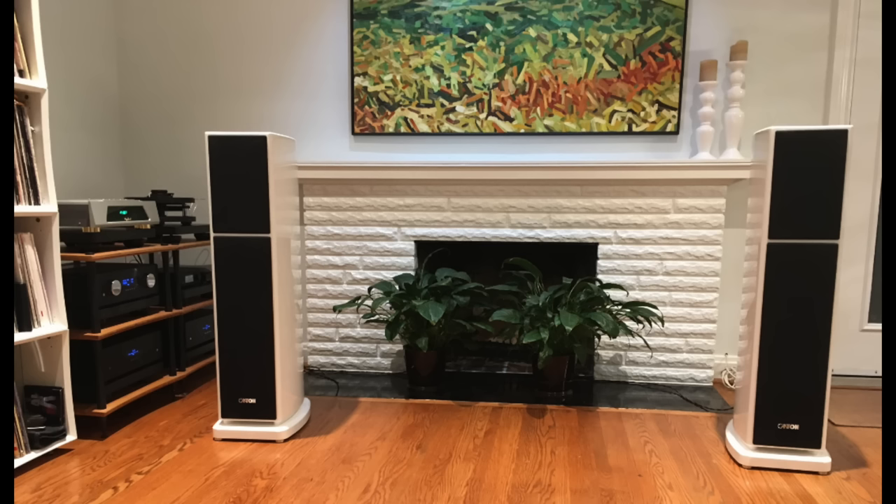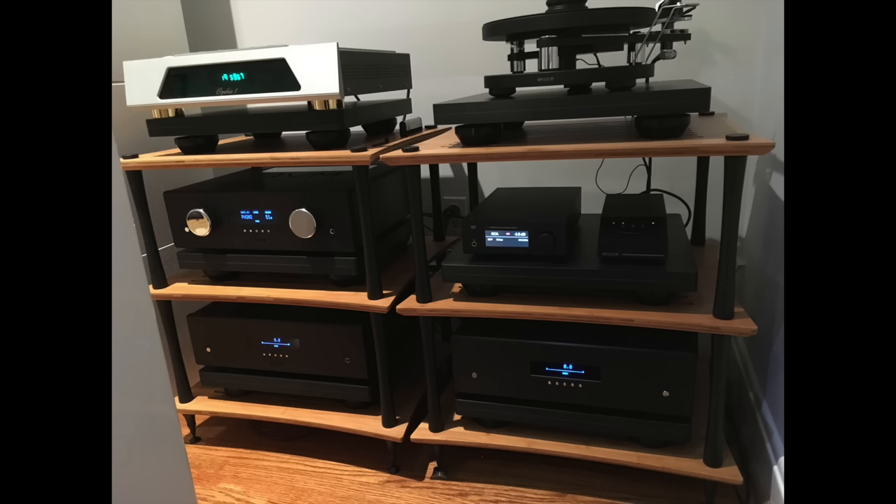Next up is Jay's system. Jay is a friend of mine, and he is very proud of this system. The speakers are Canton Reference 5K, CD player Jadis Orphée. Then there's a Weiss DAC 501. Turntable is an SME Model 10. Preamp AVM PA 8.3, and then there are AVM SA 6.3 monoblocks. All of this sits on HRS isolation shelves, and the equipment rack itself is a Quadraspire.